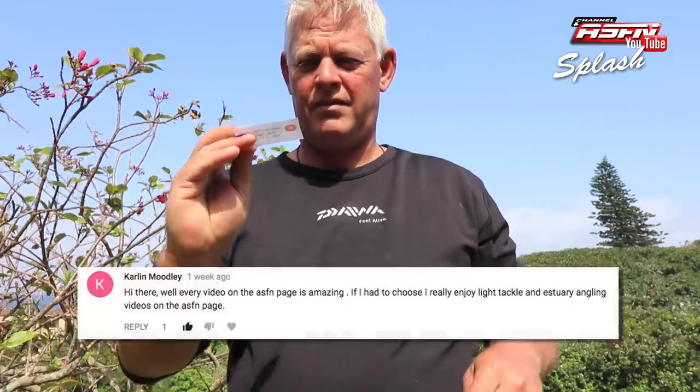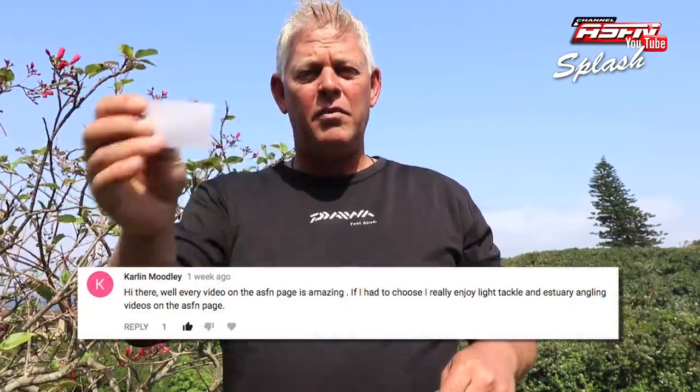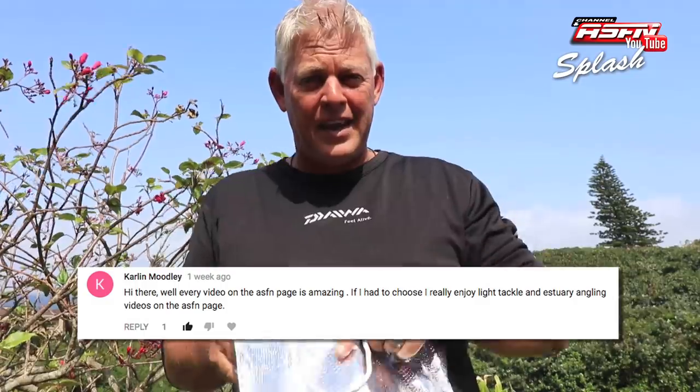Colin Moody! Colin Moody, we'll be contacting you in the next day or so, or maybe still this afternoon.